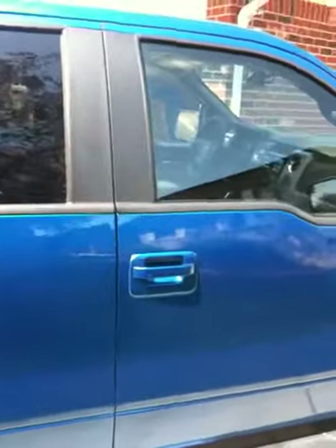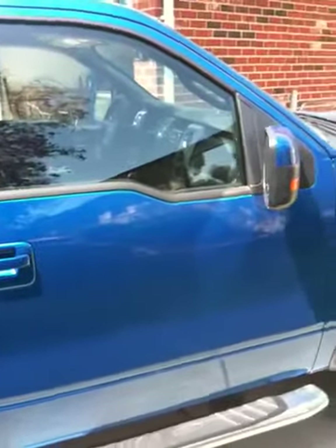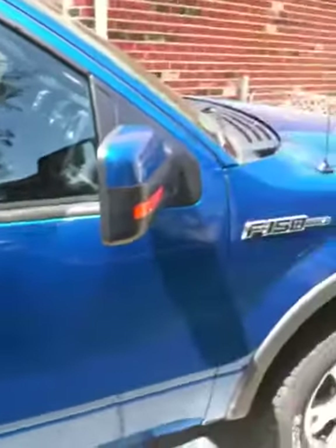It's a SuperCrew, which is the full four doors. It came with the steps — I didn't really want them, but by the time I went through every other demo vehicle and they ended up being used or beat up, this is finally the one that came in and the steps were on it, so I took it.